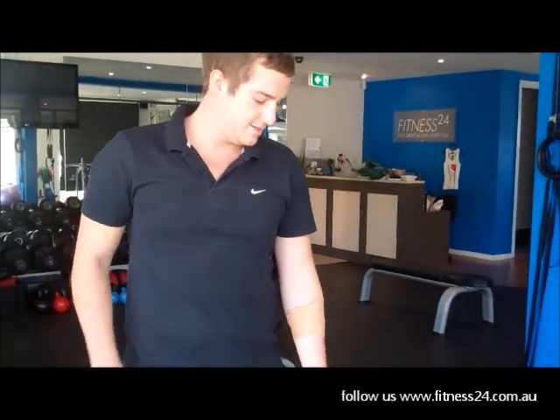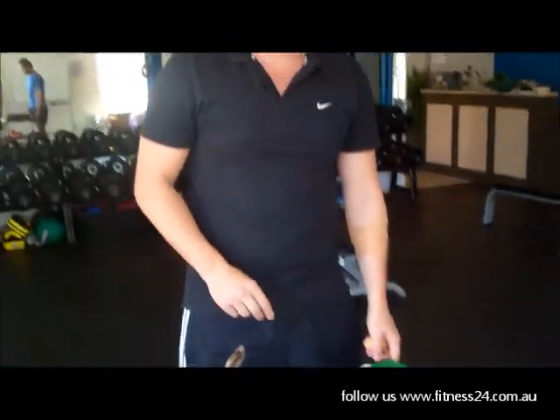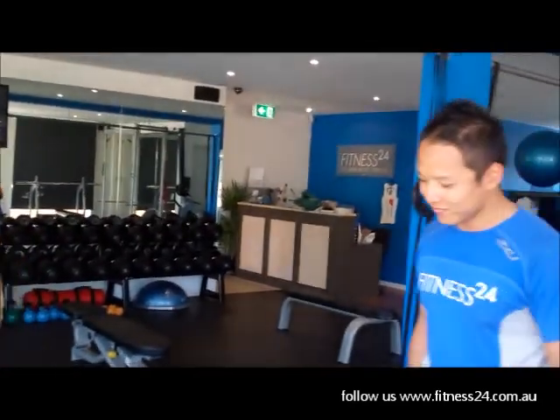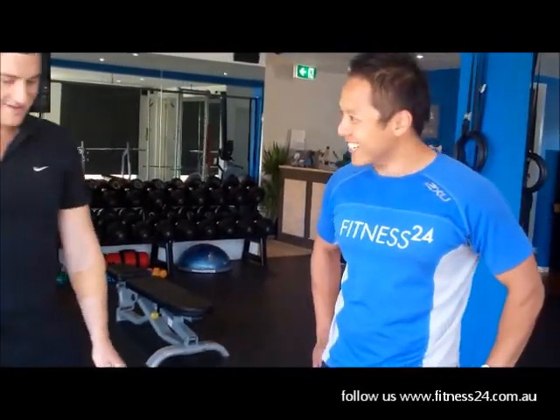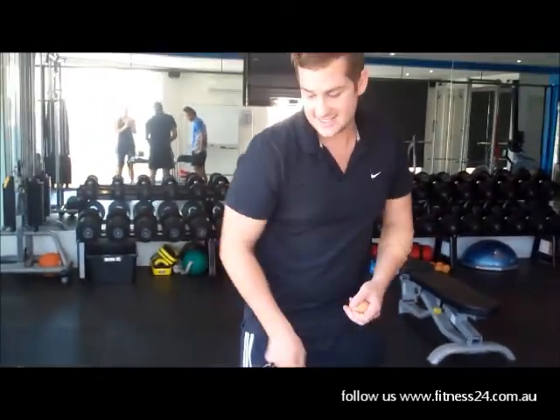Alright, today we're going to cook a quick, simple, healthy breakfast. We've got poached eggs, avocado, pear and some fresh lemon. Kin's going to clean up our avocado and pear. We'll try our best. To do some eggs, just come over here.